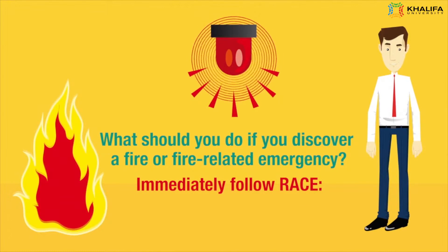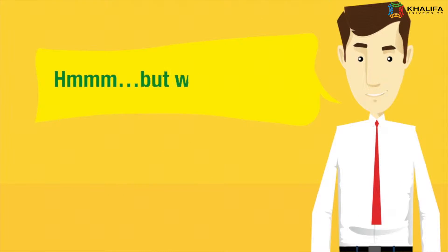Immediately follow RACE — R-A-C-E. But what's RACE?